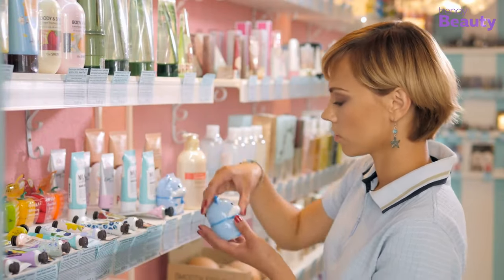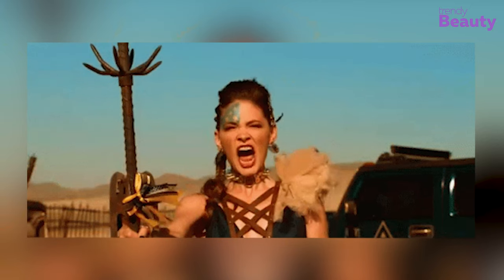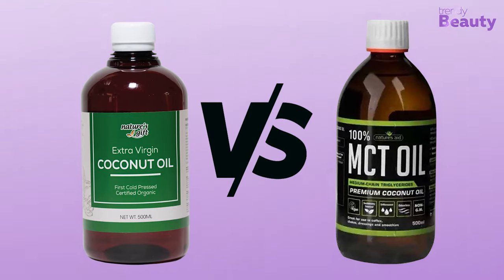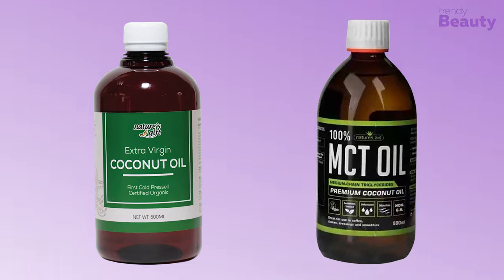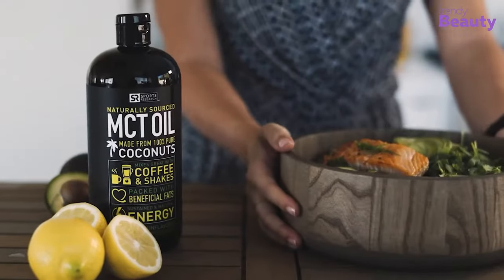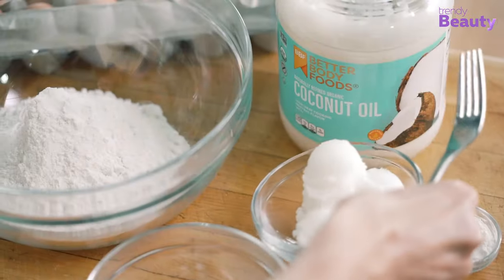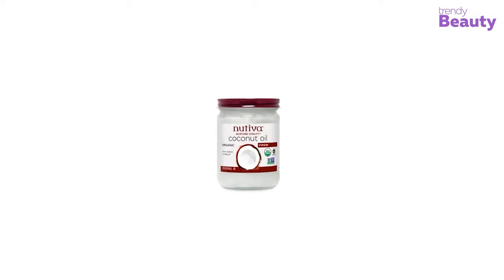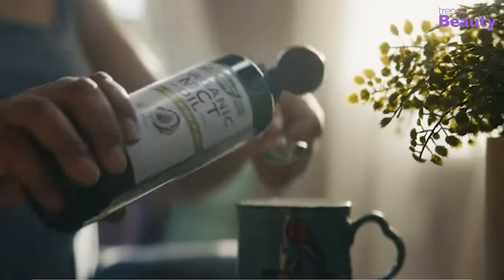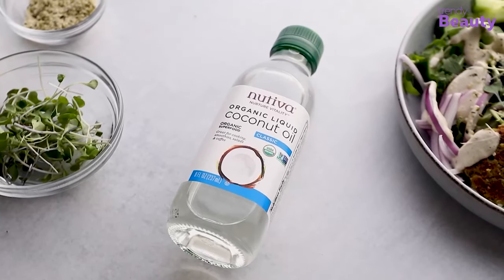Looking for something a little different? Well, get ready for the oil battle of the century. It's MCT oil versus coconut oil in a showdown for the ages. In one corner we have the energizing quick-burning MCT oil, while in the other corner we have the versatile tropical-flavored coconut oil. Which oil will reign supreme? Buckle up and get ready to find out!